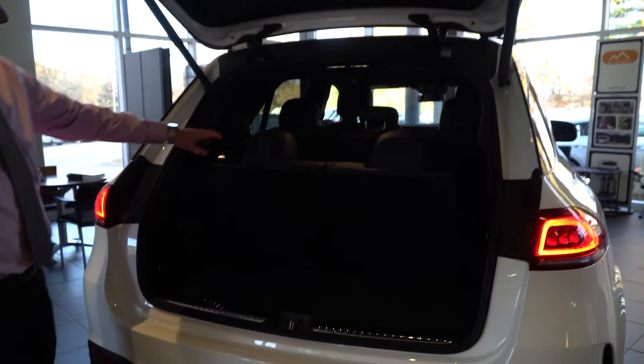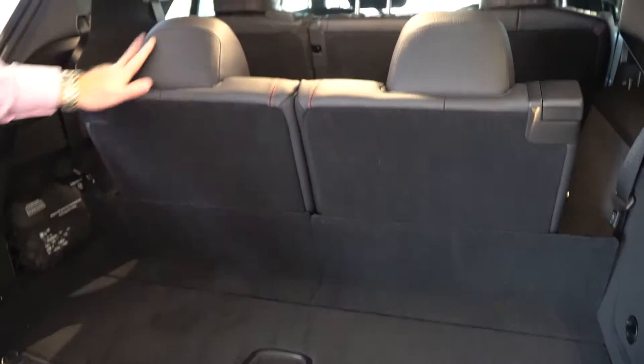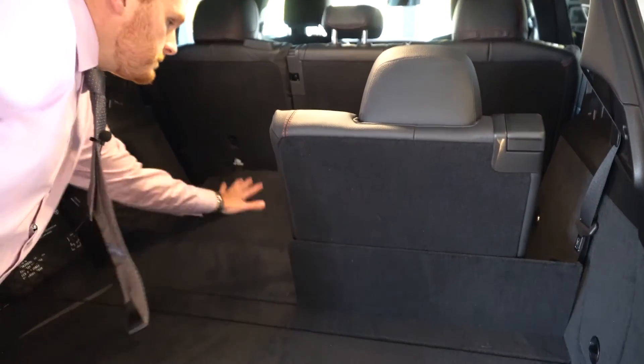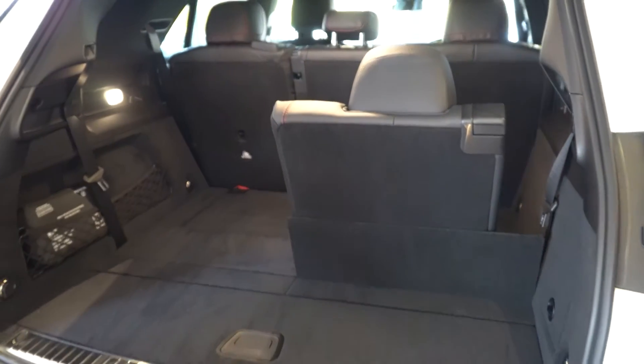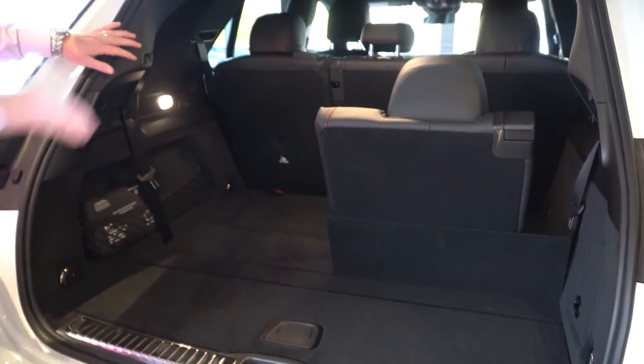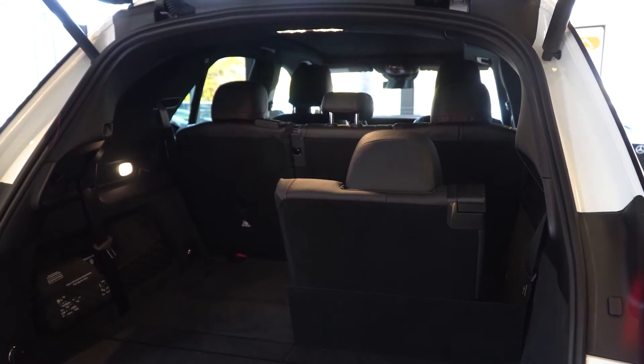As I just mentioned — third row — here are the seats, two seats back here, three in the middle, and then the two up front. These fold down very easily and they fold down flat as well. We can fold that second row down from back here if need be, and that folds right down flat altogether.